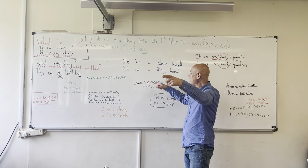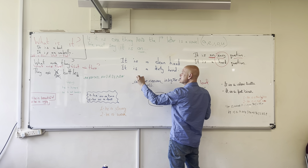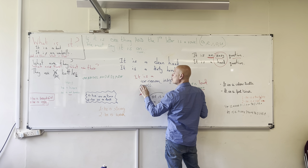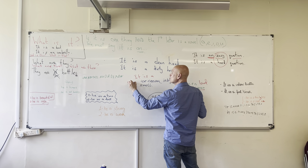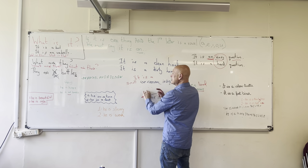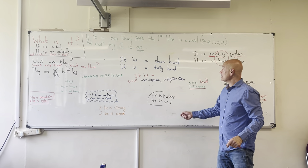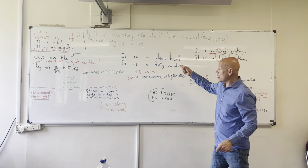Yeah, Anna-Claire, good work. I was looking for this though. It is a small ice cream. Small needs to come first. We need the adjective before the noun.